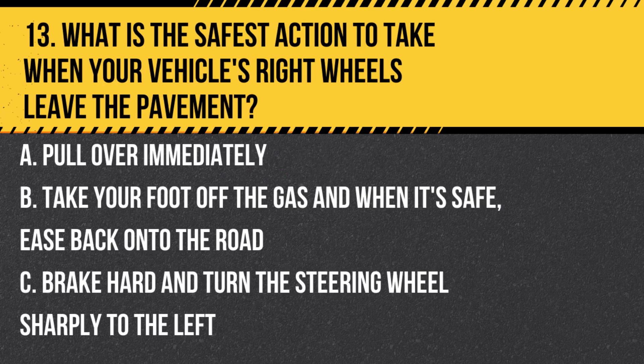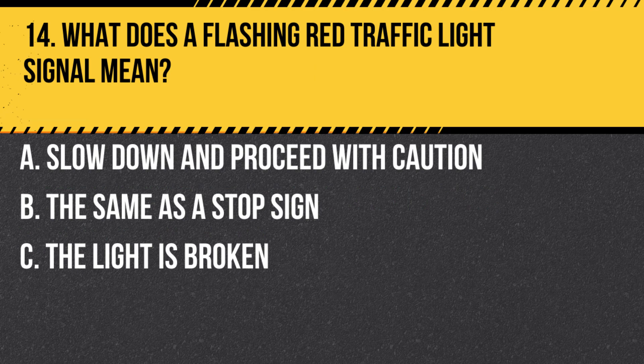Question 13. What is the safest action to take when your vehicle's right wheels leave the pavement? A. Pull over immediately. B. Take your foot off the gas and, when it's safe, ease back onto the road. C. Brake hard and turn the steering wheel sharply to the left. Answer B. Take your foot off the gas and, when it's safe, ease back onto the road.